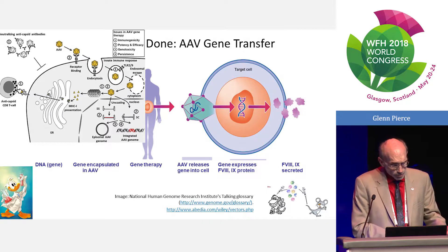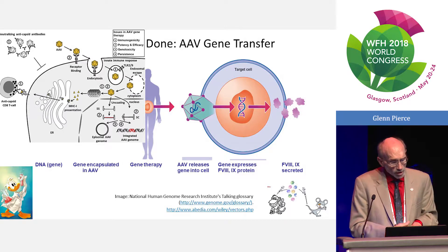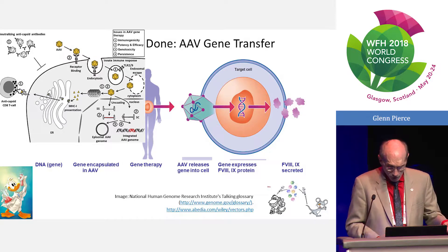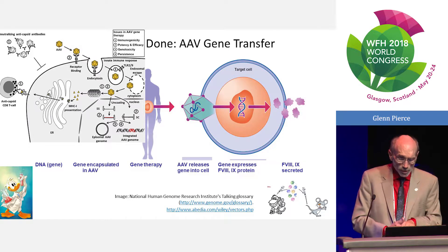As the capsid goes into its degradation pathway, peptides are formed. Those peptides get presented in the context of MHC class I and can appear on the surface of the hepatocyte, causing an anti-capsid CD8 cytotoxic T cell response that, if sufficient numbers are made, will destroy the virally transduced cell. That's exactly what happens in a viral infection — the difference is we don't want it to happen here.